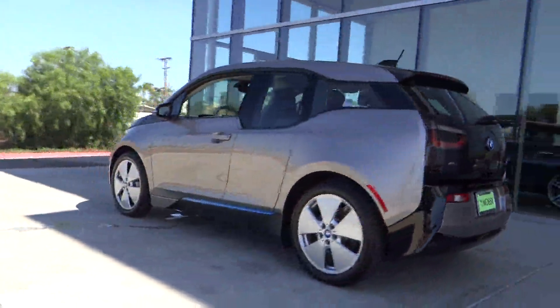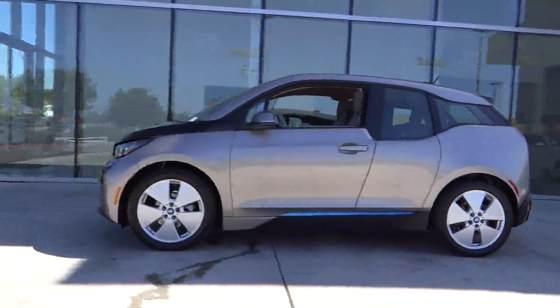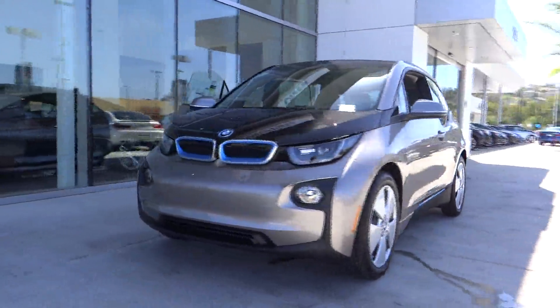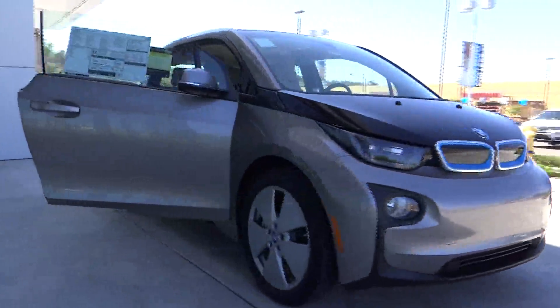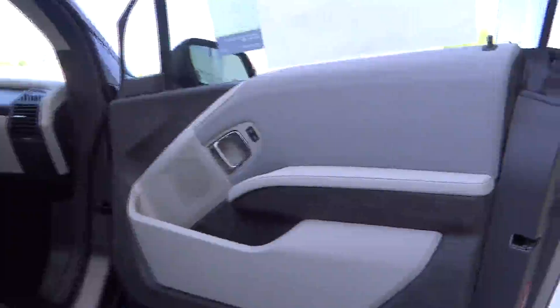With its visionary design, the BMW i3 defines the automobile of tomorrow. Its innovative BMW eDrive powertrain was designed in the scope of the BMW Efficient Dynamics technology and is not only locally emission-free, but also offers an incomparable and near-silent driving experience.